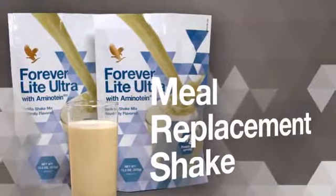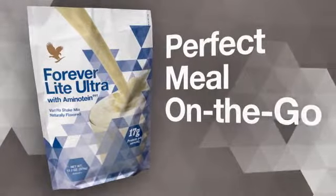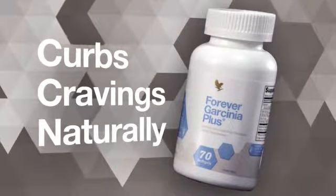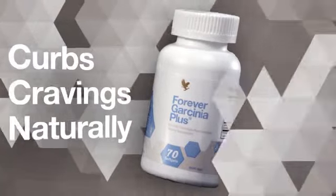ForeverLight Ultra is a delicious meal replacement shake. It supports weight loss with 17 grams of high-quality protein — a perfect meal on the go. Forever Garcemia Plus assists in curbing cravings to naturally help suppress appetite and may help to inhibit the body's production of fat from carbohydrates.